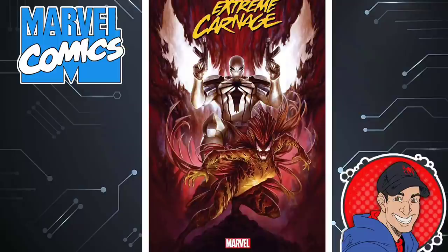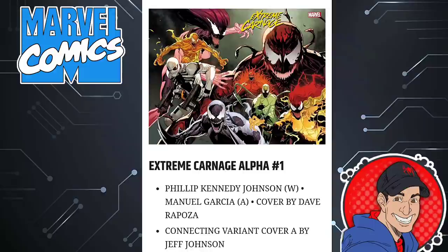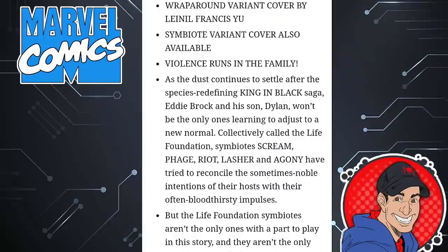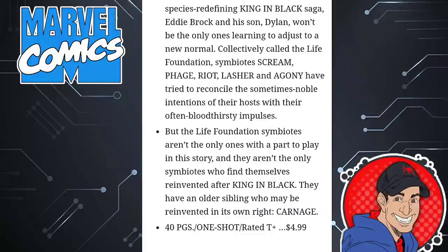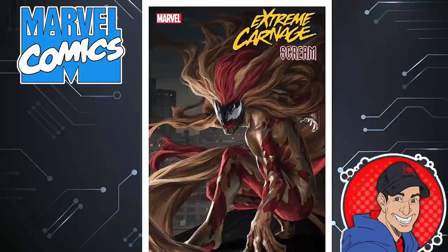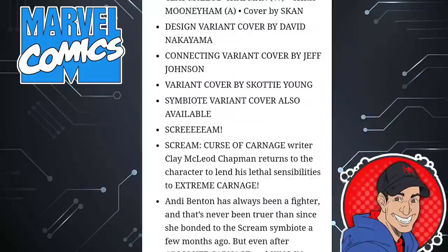Next is another Spider-Man event dealing with the aftermath of King in Black — this is Extreme Carnage. Nice-looking cover with Scream and Agent Venom — Flash Thompson — making his return back. That will probably make this event worth reading for sure. Love the cover. This looks like a wraparound cover as well. Extreme Carnage Alpha issue 1, written by Philip Kennedy Johnson. It says 'violence runs in the family.' This is dealing with the aftermath of King in Black. 40 pages, it's a one-shot, $5. Then you have Extreme Carnage: Scream, 32 pages, $4.